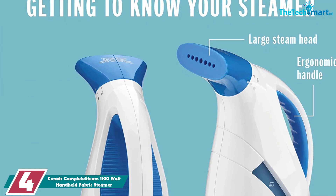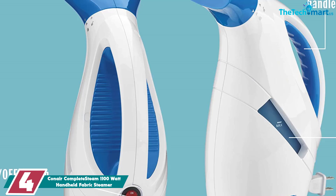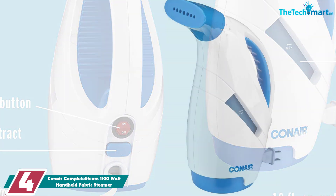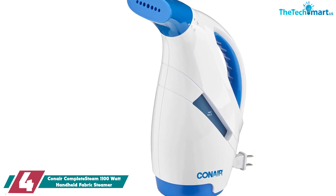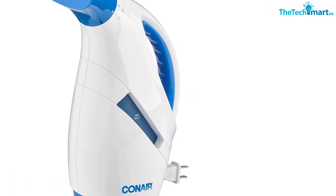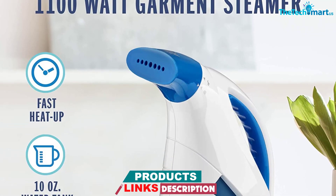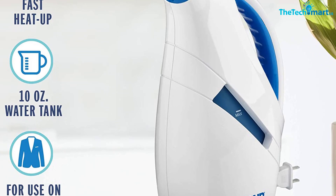Moving on to number 4, we have the Conair Complete Steam 1100W Handheld Fabric Steamer. This steamer is simple in design with just an on/off button and ready light, but it gets the job done and does it well. Although it doesn't have extra attachments like a built-in creaser, when tested it needed just a little over a minute to heat up and delivered a solid 10 minutes of continuous steaming time. It's lightweight at about 1.6 pounds and compact at just 9.5 inches tall, making it easy to store and take anywhere around the house.